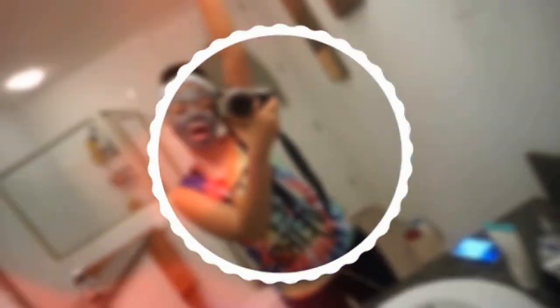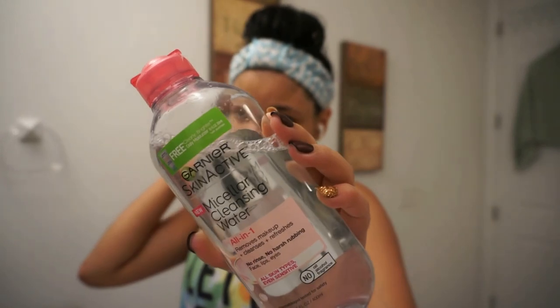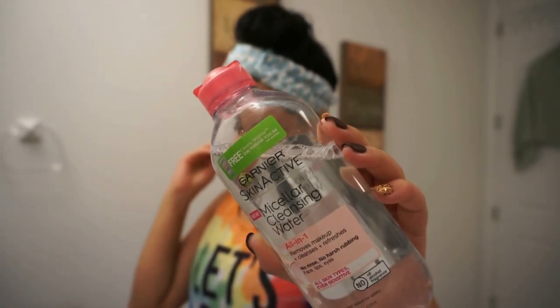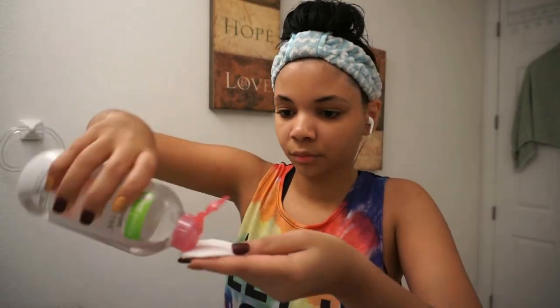Meet my brother, guys! That part was hilarious. So now for my skincare routine, I'm going to begin by using the Garnier Skin Active Cleanser Water. I use this first as a toner to remove excess oil and any makeup I couldn't take off the night before, so I start with a clean face before applying anything else.